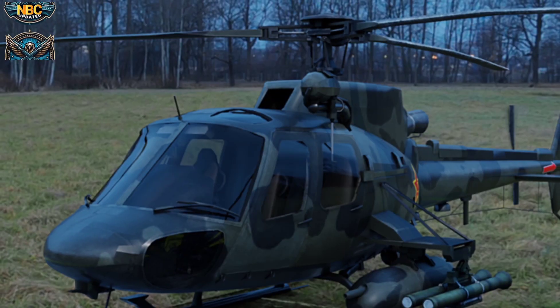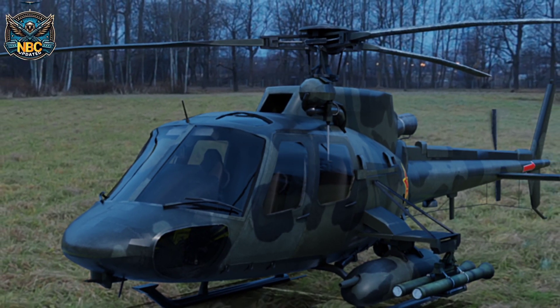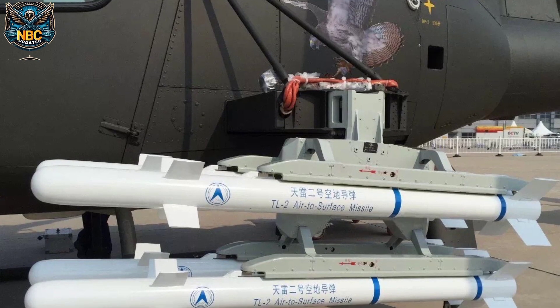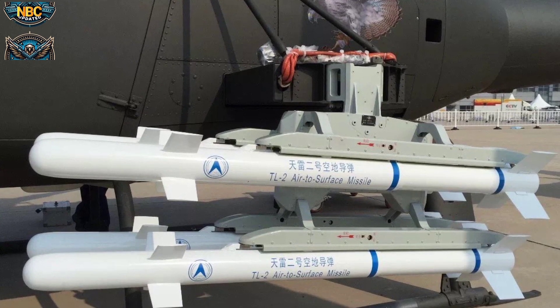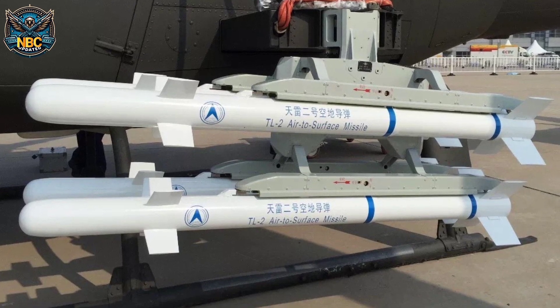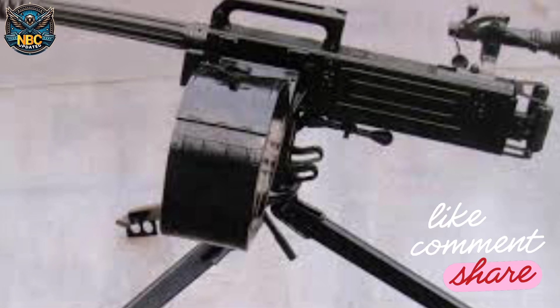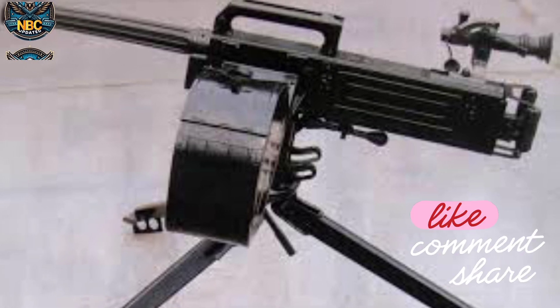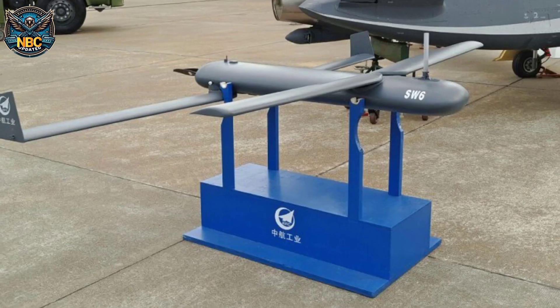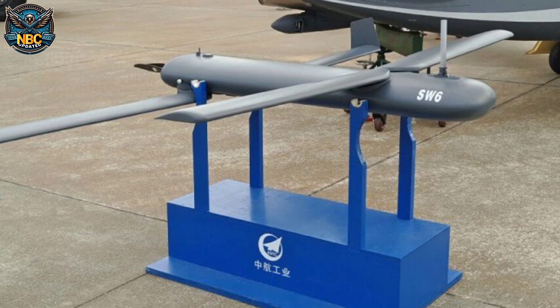The Z-11WB has extra pylons on both sides of the fuselage to carry missiles and bombs. It can launch Tianlei-2 air-to-ground missiles from a quad launcher, targeting small land and naval vehicles as well as personnel. Other weapons include the Norinco 40mm LG-3 automatic grenade launcher, the 7.62mm CS/LM-12 six-barreled minigun, and the SBU-6 air-launched tactical UAV.